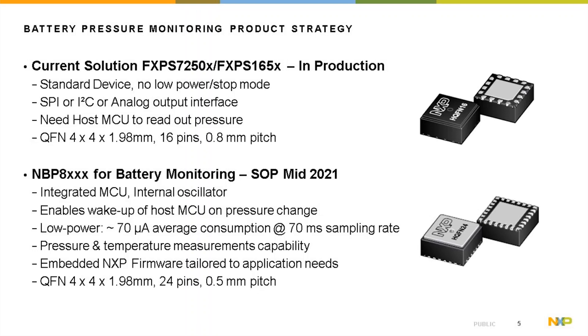Another series is the NBP8X, to be released to production in mid-2021. It features an integrated MCU and internal oscillator, enables wake-up of the host MCU on pressure change detection, and is available in low power mode with 70 microamperes average current at a 70-millisecond sampling interval. It has pressure and temperature measurement capabilities, contains NXP firmware tailored to the application, and is available in a QFN 4x4 package.